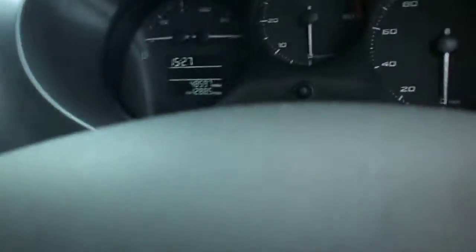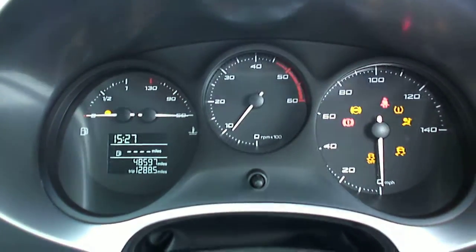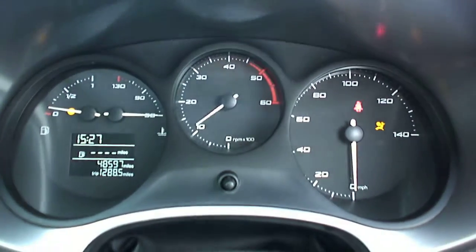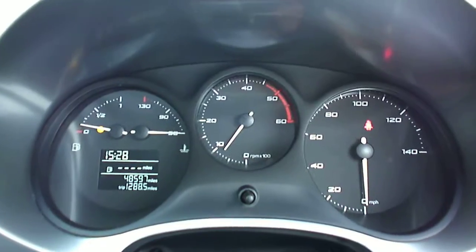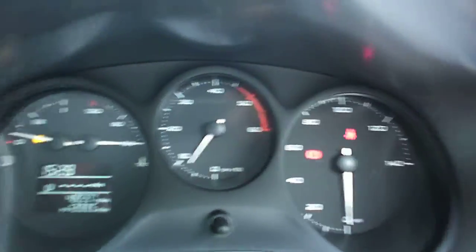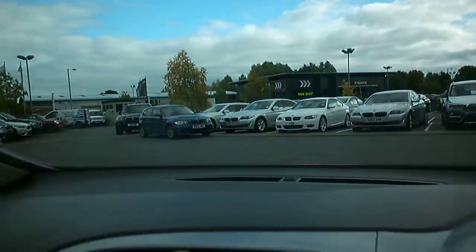We've done 48,597 miles. Starting it up — starts fine, sounds fine, no warning lights that shouldn't be there. There's a fuel light on and obviously the seat belt light. Very light usage on this car I would suggest — it's obviously been well looked after. Steering wheel's all nice. Looking out through the screen, that looks all good. Generally around the car the headlining is nice, and the centre console doesn't seem to have any marks or scratches on it.